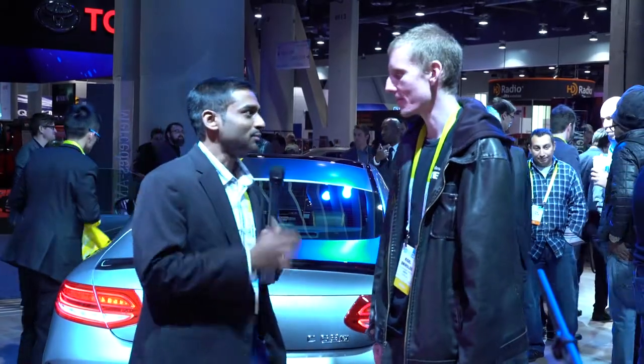Hi. We are at the Mercedes-Benz booth today and we heard a riveting presentation from Rigel, who's here with us, who's the principal engineer for contextual intelligence and user predictive experience. Welcome, Rigel. Thank you for having me. Thanks for doing this.